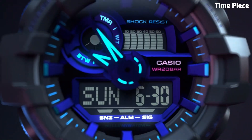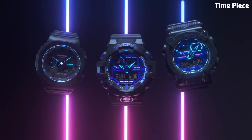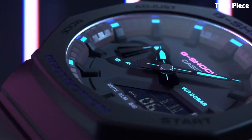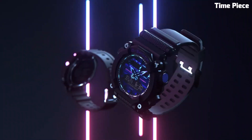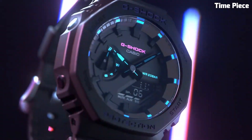The stylish vintage black colorway and subtle red accents give the GA2100VB a trendy yet understated appearance, making it suitable for everyday wear or dressing up for special occasions. With its blend of toughness and aesthetics, this G-Shock model is a reliable companion for those seeking a durable and fashionable timepiece.